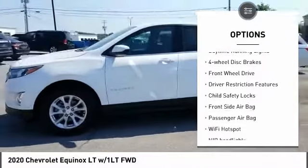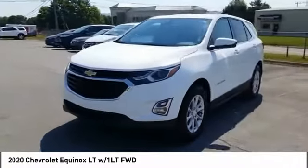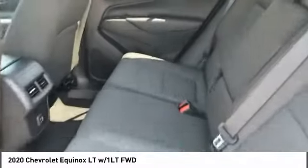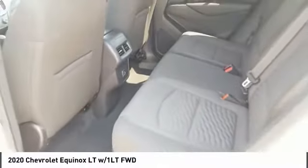Traction control, stability control, daytime running lights, four-wheel disc brakes, front-wheel drive. If affordable style and reliability are what you're looking for, this vehicle couldn't be more perfect. Drive it today.